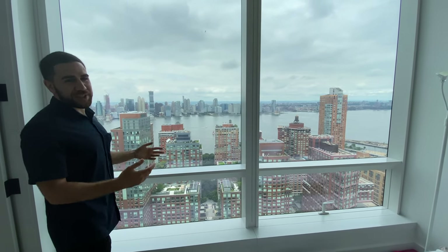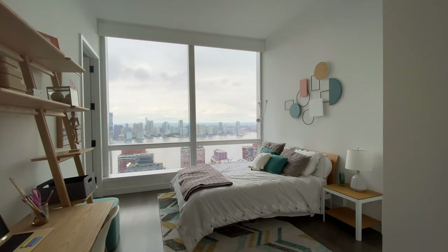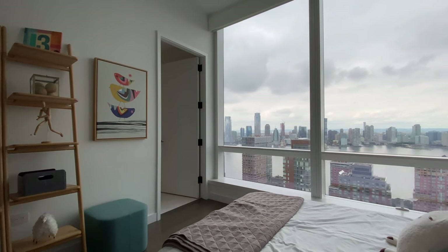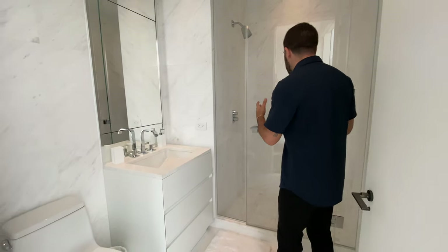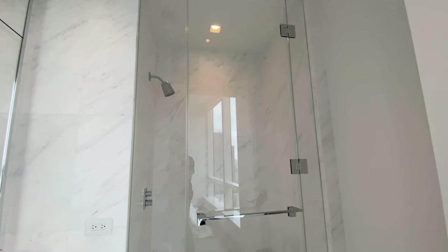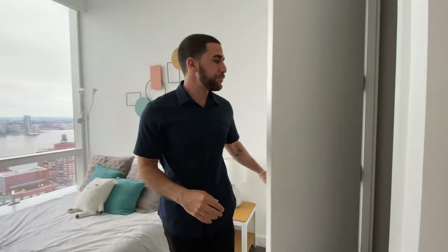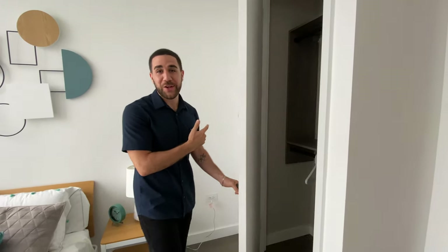If you type in 'best views in New York City,' this is the kind of thing you'll find. Look at the space in here — notice the size of the bed and the room around it. All bedrooms have an ensuite bathroom: a spacious walk-in shower with really tall ceilings and almost a full-body mirror. The closet here has more than enough space, and there's an additional closet down the hall.